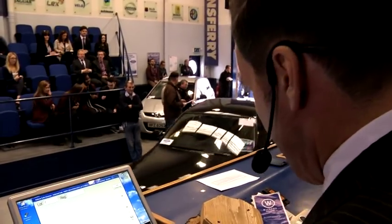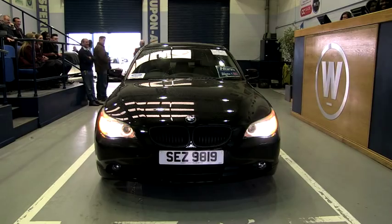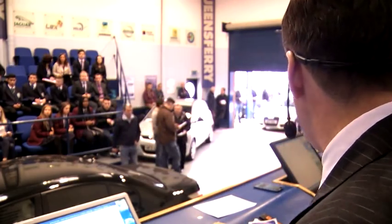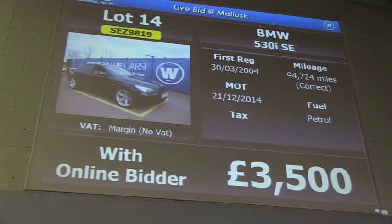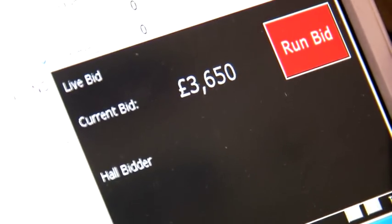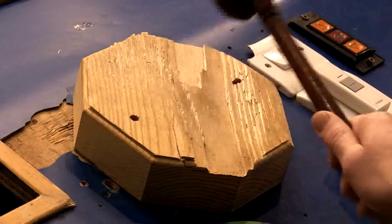The last of the apprentice cars, lot number 14, is a BMW. Bidding starts at £2,000, goes to £3,000 online, then £3,500. Bidding continues — £3,550, £3,650. Selling at £3,650 once, twice, third and last. Well done.